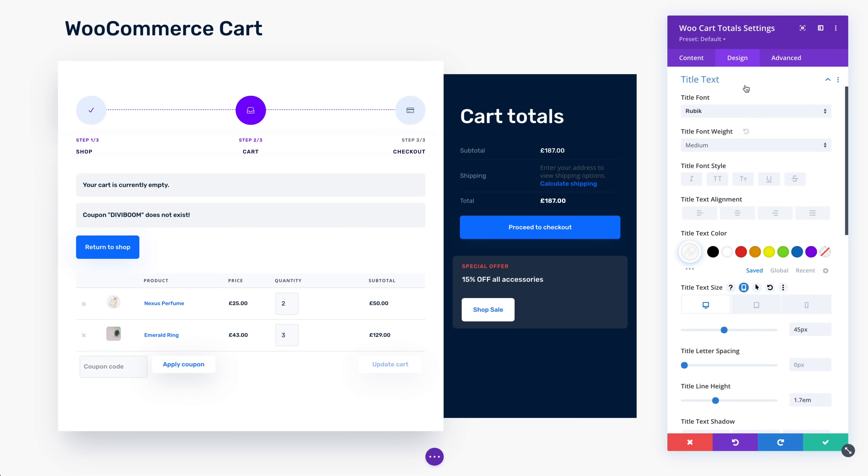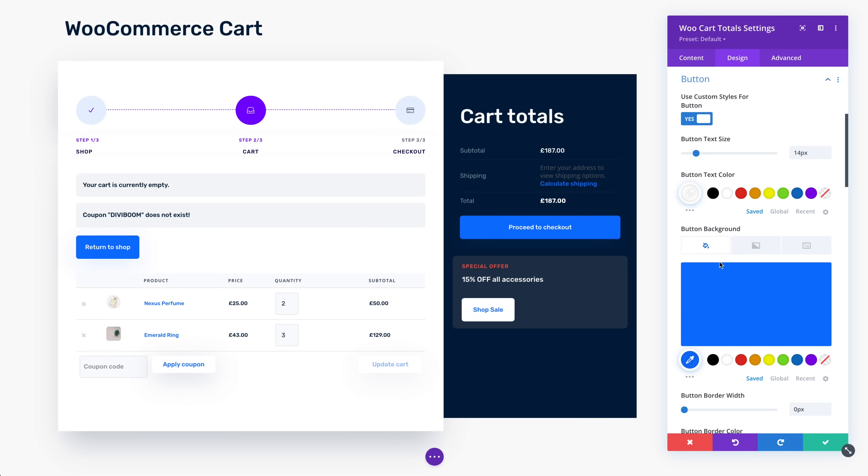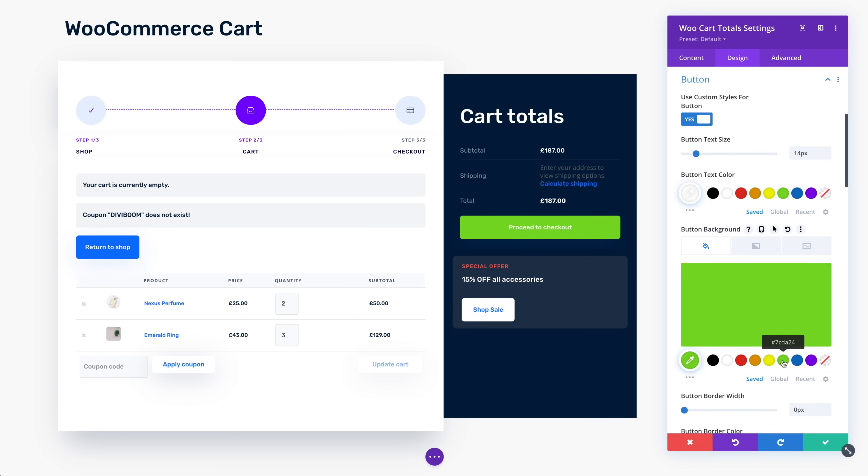Since these pages are composed of Divi modules there are no limits to what you can do, and each module is filled with a huge array of design options that allow you to customize everything about them.